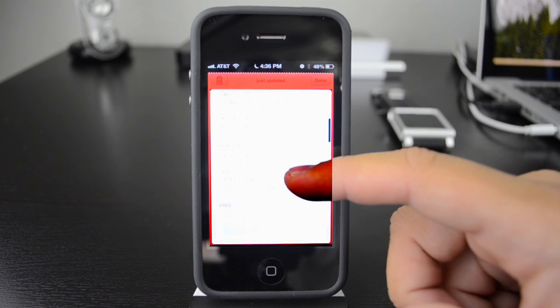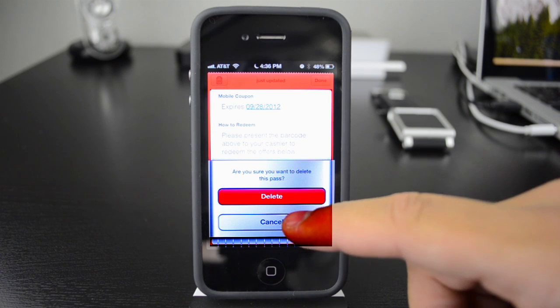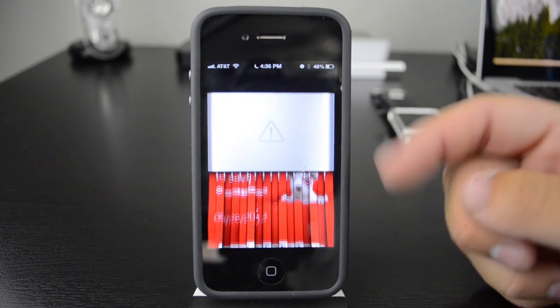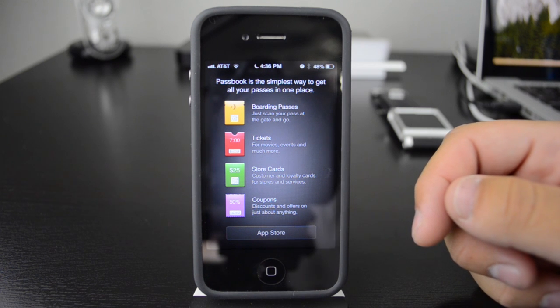Say I don't want this Target coupon anymore — all I have to do is click the trash button up here. It's going to say 'Are you sure you want to do this?' I'll say yes, and it's going to shred it like that. It's a nice cool animation that kind of simulates a real piece of paper.